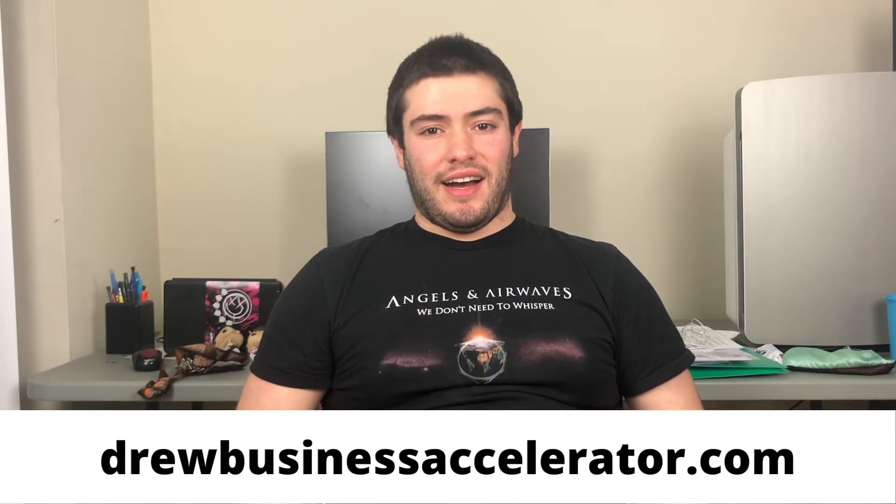If you want to learn how to do affiliate marketing, go to drewbusinessaccelerator.com. I've got a great training for you and some online tips to get you started. Click the link below in the description.